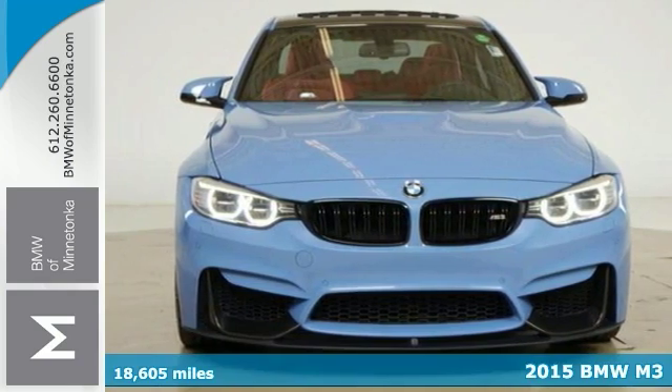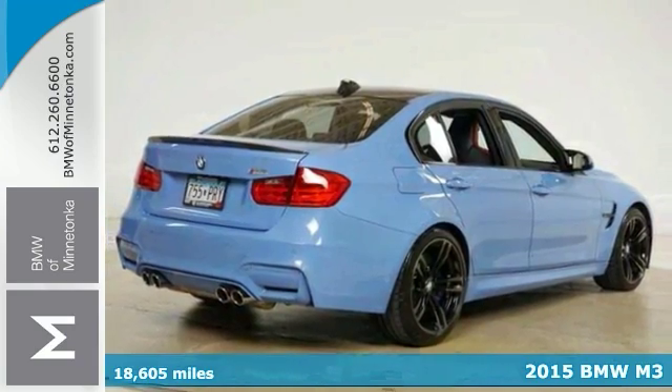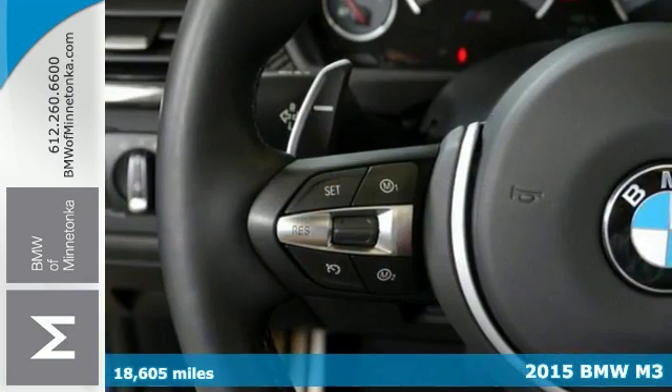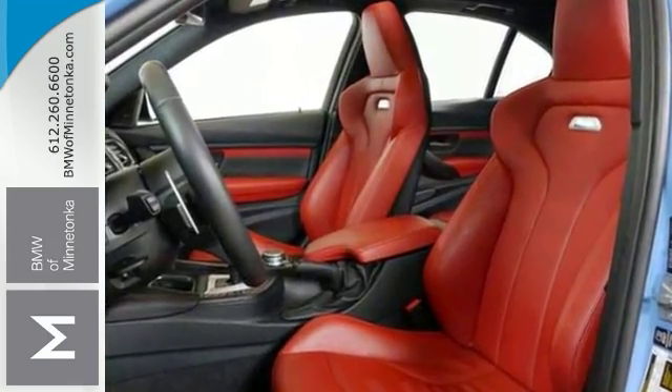If you want to save some money, you can get the new look for the used price on this 2015 BMW M3 that has less than 19,000 miles. This 2015 M3 is for BMW nuts looking everywhere for that perfect car.